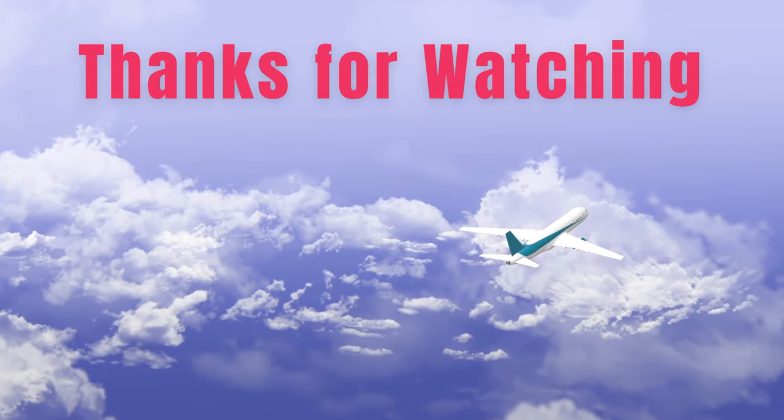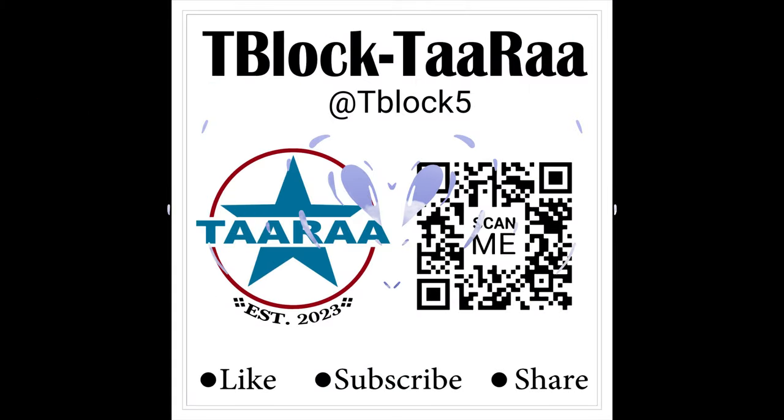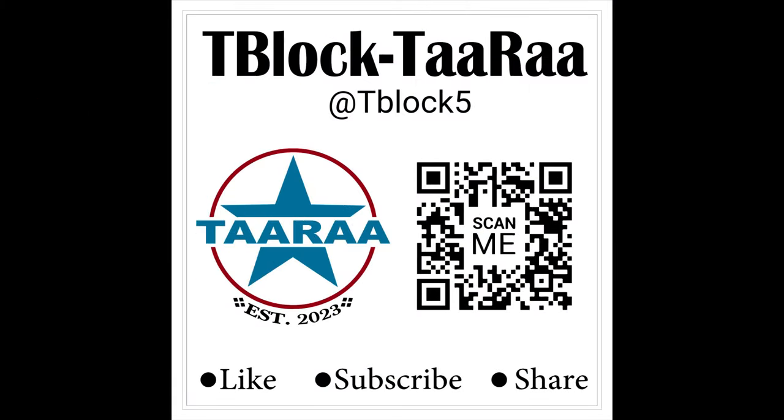Hope you liked this information. We will be happy to hear from your knowledge perspective too, so please share your thoughts in the comment section.